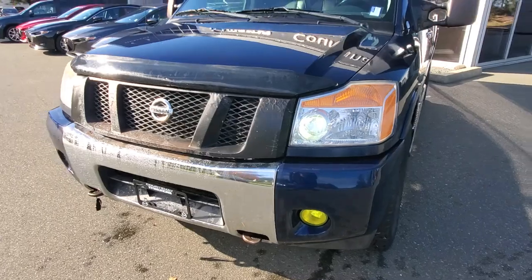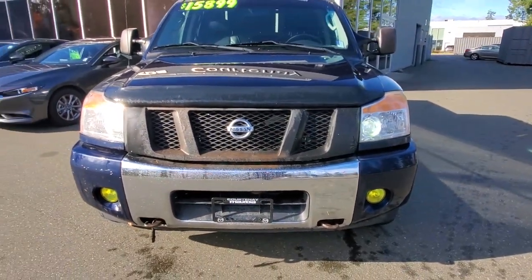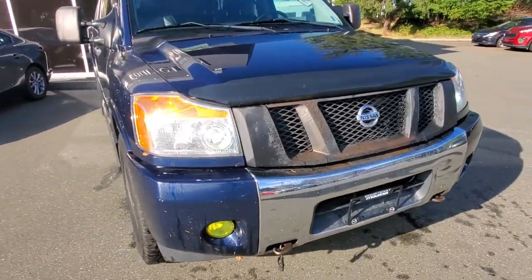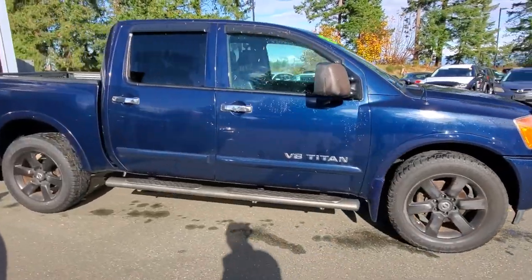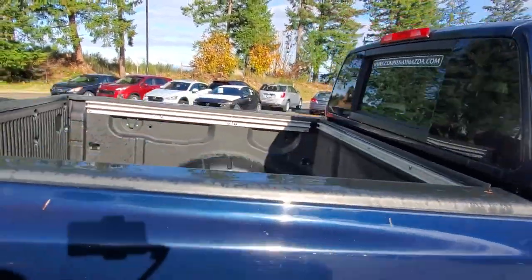Underneath the hood is that nice V8 engine producing tons of horsepower and lots of torque — you can tow something with this, you can haul some gear. We checked it out through the shop, it checked out really nicely mechanically. We gave it an oil change as well.